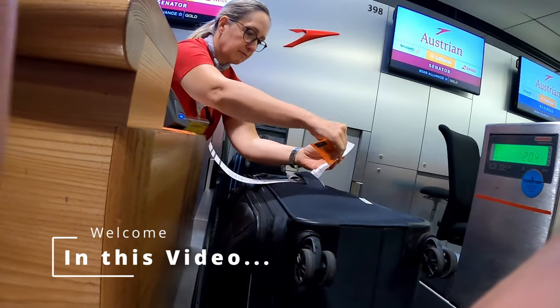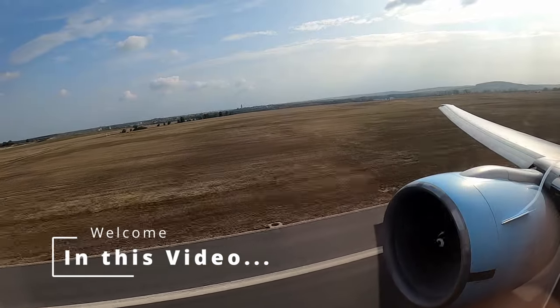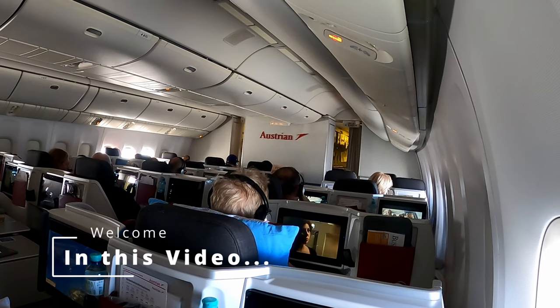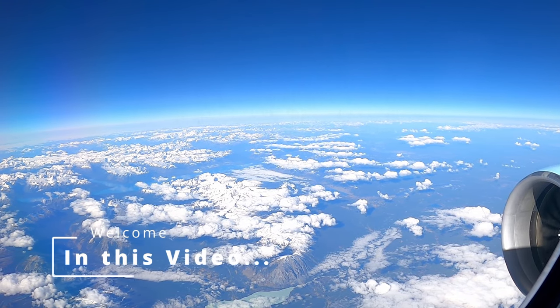Welcome to a new flight report on my channel. Today's trip takes me from Vienna to Los Angeles in business class with Austrian Airlines. I am excited to explore the seat as well as the service of the airline, which is often called the best carrier of the Lufthansa group. Explore with me every detail of this 12-hour business class flight and enjoy my video.